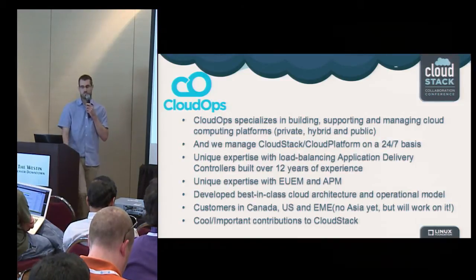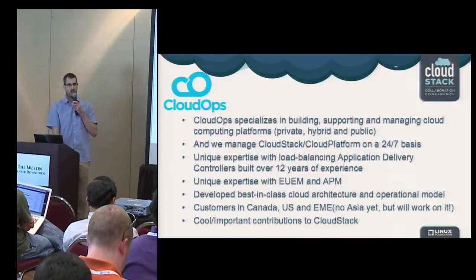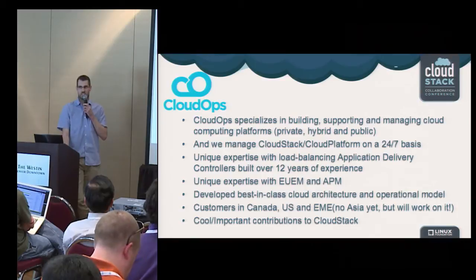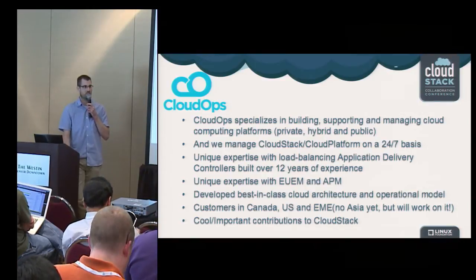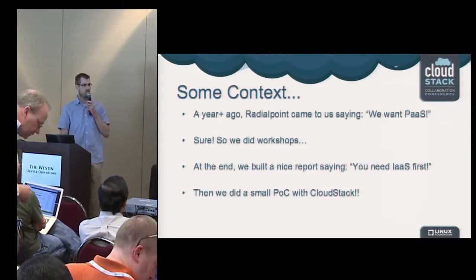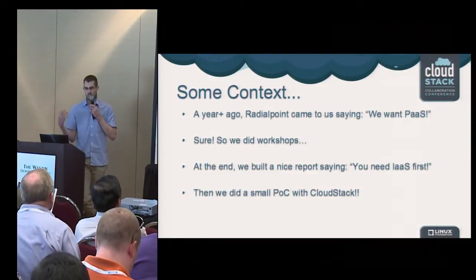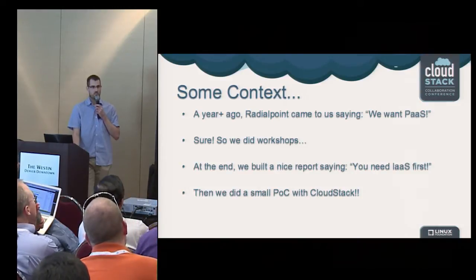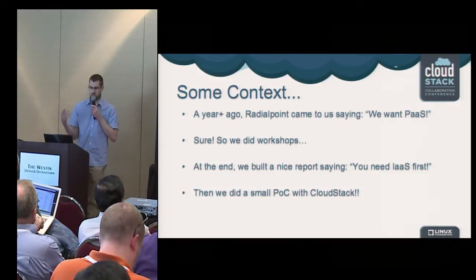As for myself, my contributions are more bugs-related — I'm good at finding bugs. I post on mailing lists a lot, so you might see my name quite often. Let me give you a little context before handing off to the other François about this project.